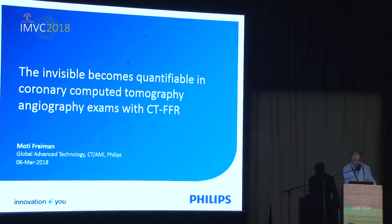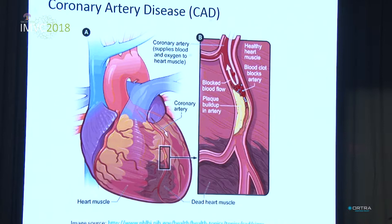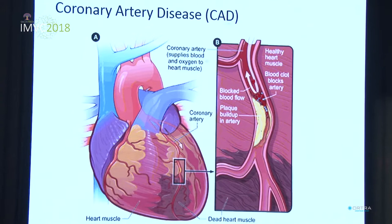Briefly speaking, our focus is on coronary artery disease, which is the main leading cause of deaths globally, accounting for more than 8 million deaths in 2013 alone. The key idea is that the cardiac muscle is surrounded by the coronary arteries, whose goal is to supply blood to the cardiac muscle. However, as we eat more and more, plaque develops within the coronary arteries and essentially blocks the blood supply to the cardiac muscle.